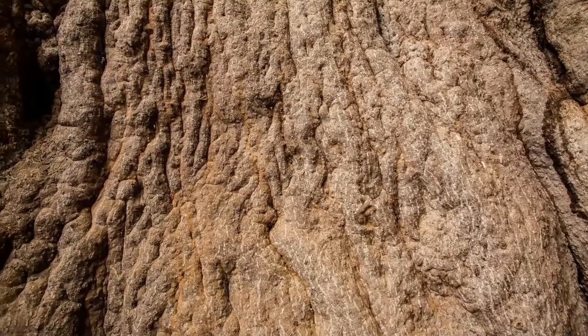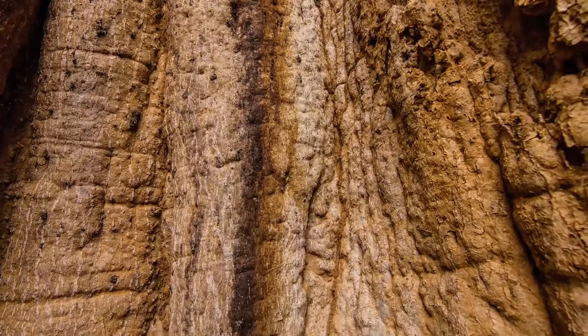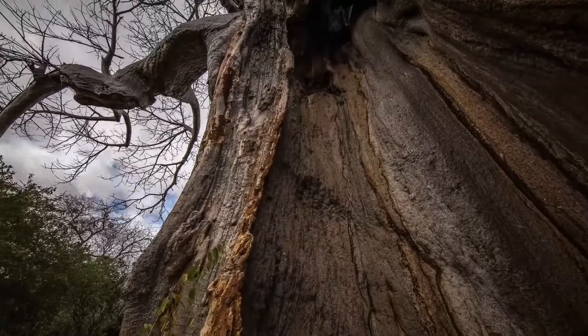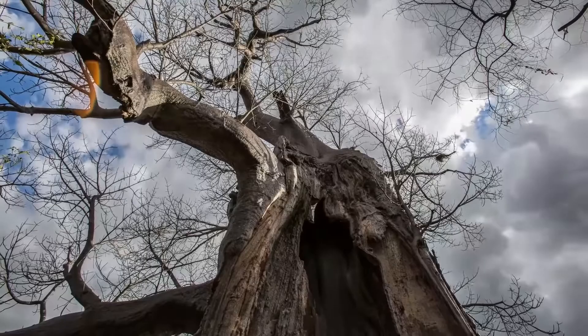With skin furrowed and worn, these walls are a testament of old age. Each scar is a story, each fold a reminder of years gone by. This is the heart of a legend, an 800-year-old baobab rooted in the untamed savannah of Zimbabwe.